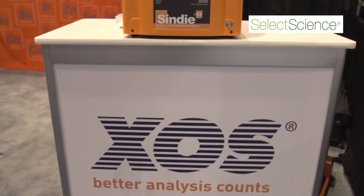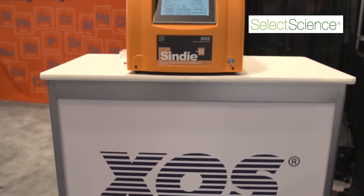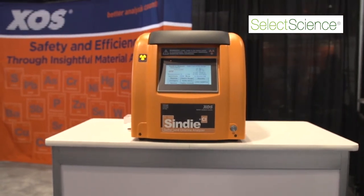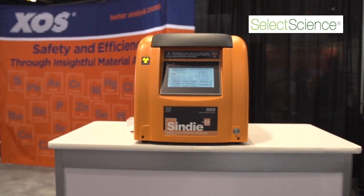I'm Kyle Kowitski, the product manager for petroleum products at XOS. This is the Cindy Plus Chlorine from XOS. It provides two critical measurements — a total sulfur and a total chlorine measurement in hydrocarbons — with one push of a button and no hassles.